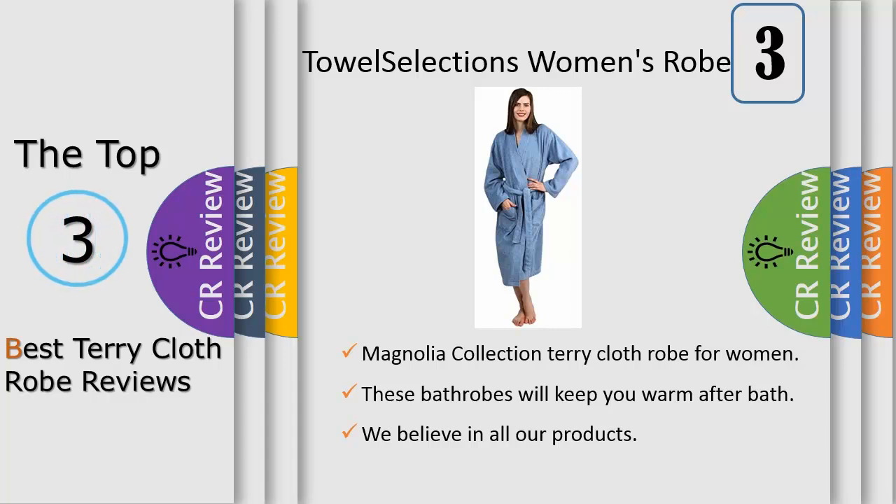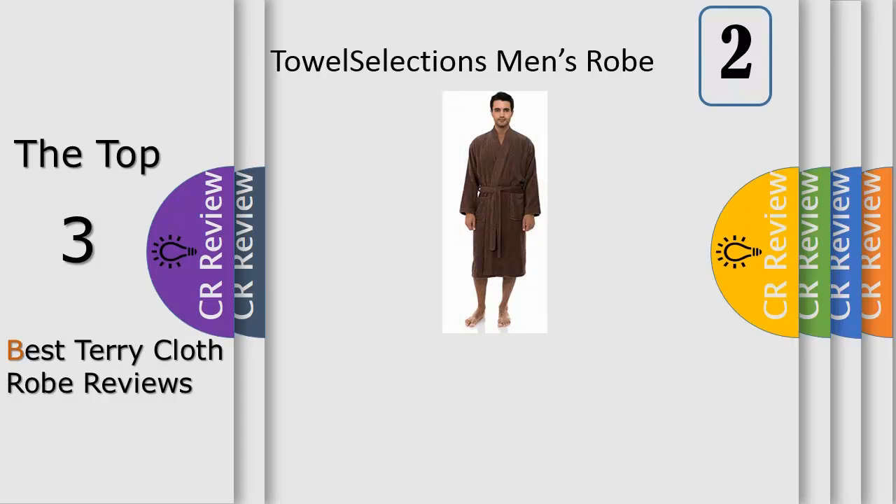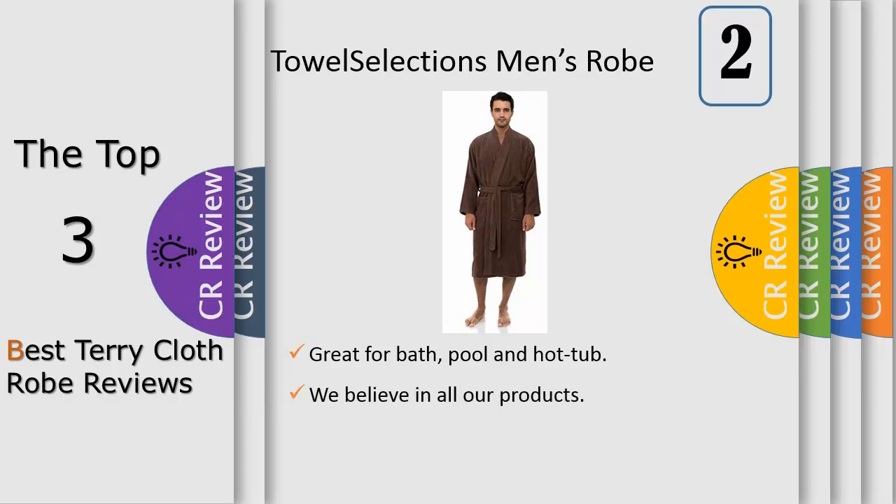Terry loops increase absorbency. The men's terry cloth robe is made of 100% Turkish cotton. This kimono style robe is absorbent, durable, lightweight, and soft. When it's time to sit back and relax after the spa, a long bath, or a dip in the pool, you want a way to do it nice and easy with the right bathrobe. This beautiful kimono style robe is going to be the perfect way to do just that.